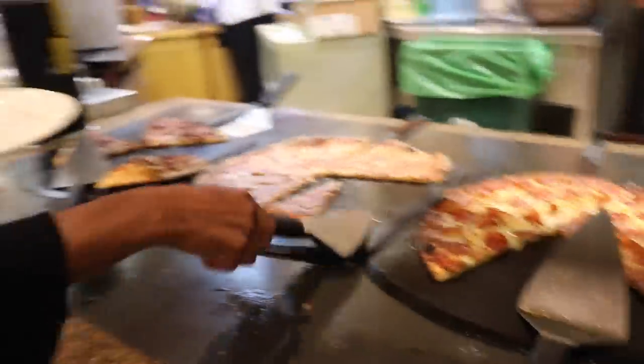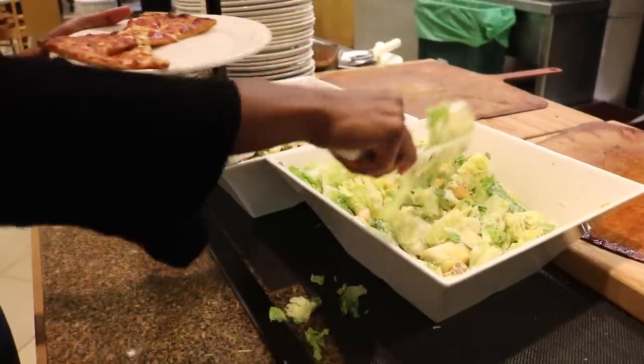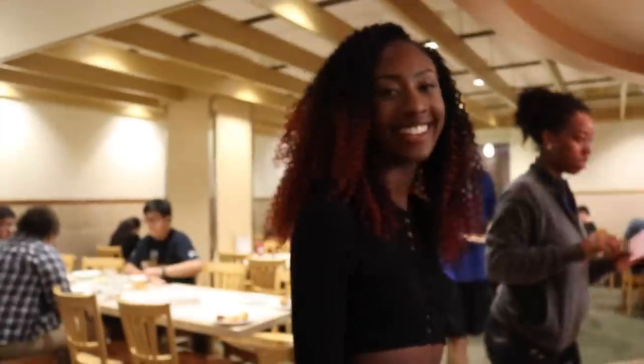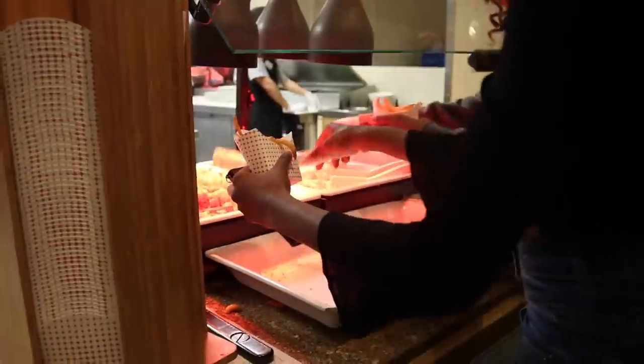My favorite option at Covell is the freshly made pizza cooked on a wood fire pizza oven. In addition to your pizza, you can also enjoy some freshly made Caesar salad or Italian salad. Covell also has a really cool french fry bar with various selections of fries such as sweet potato or curly.